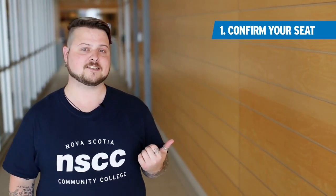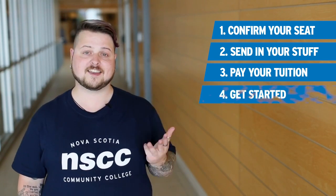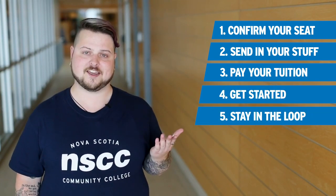That's it. Remember these five steps: confirm your seat, send in your stuff, pay your tuition, get started, and stay in the loop.